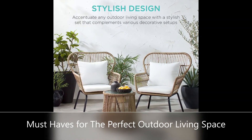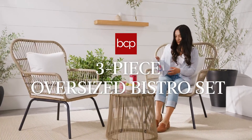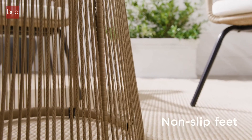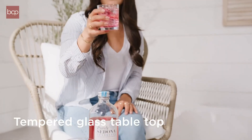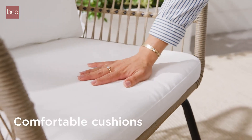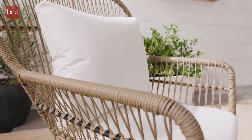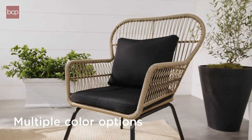Durable weather-resistant seat and back cushions provide optimal comfort as you take in the outdoors with a friend. The see-through design and textured glass table top make this elegant, eye-catching bistro set the perfect fit for any porch or patio setting.